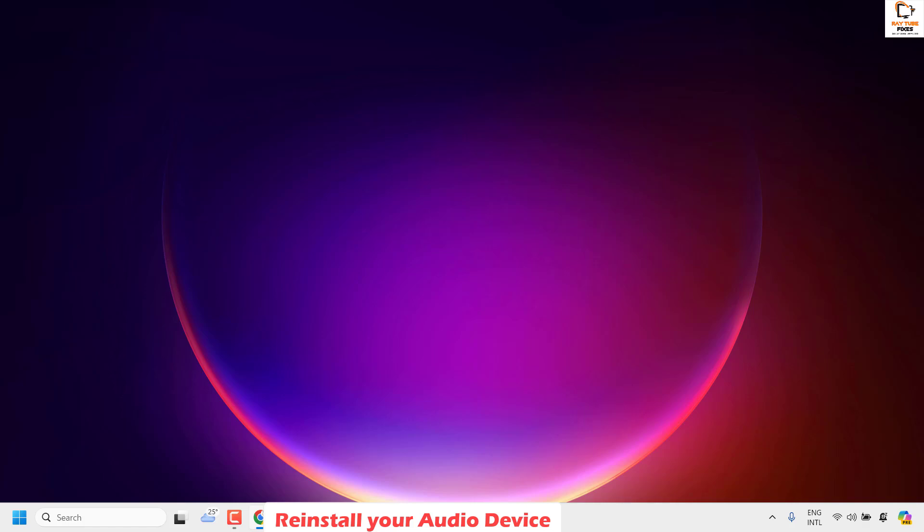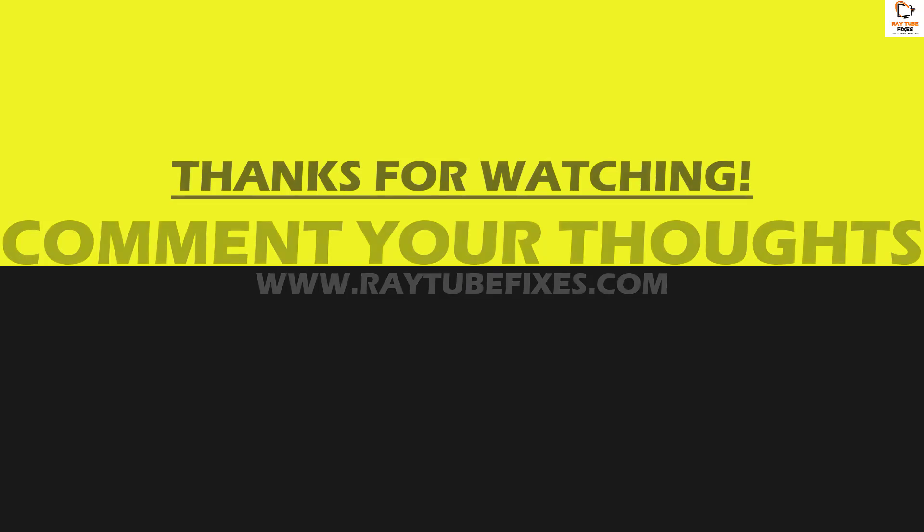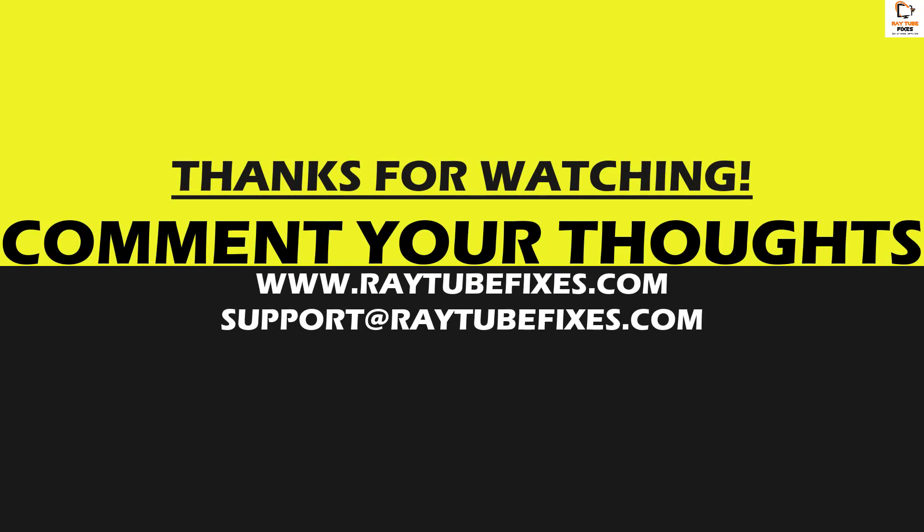If you've tried all these steps and are still facing a problem, leave a comment so I can come up with a possible solution. I hope this video was useful. If you liked it, please hit the Like button and subscribe to my channel. Thank you, have a great day.